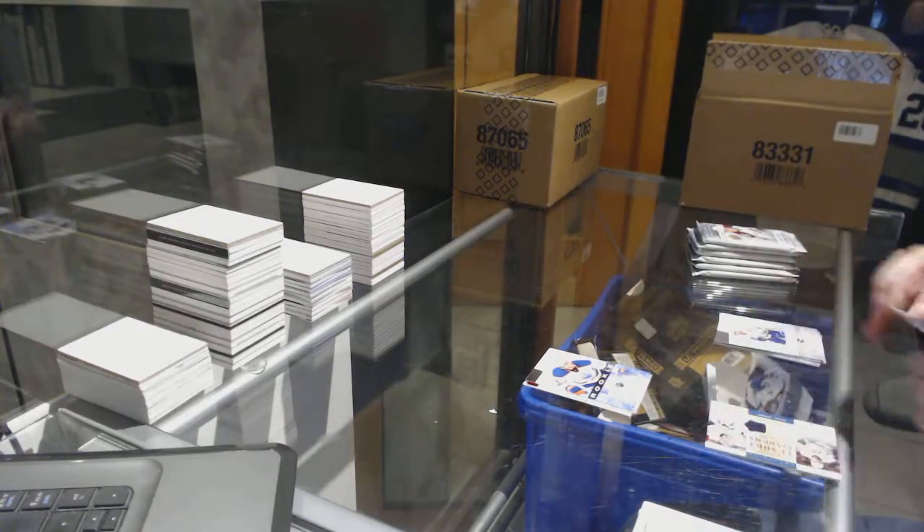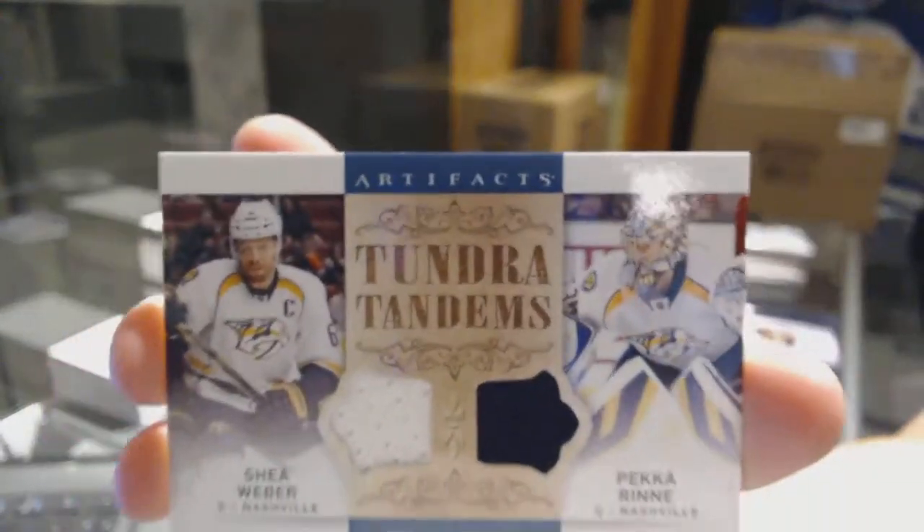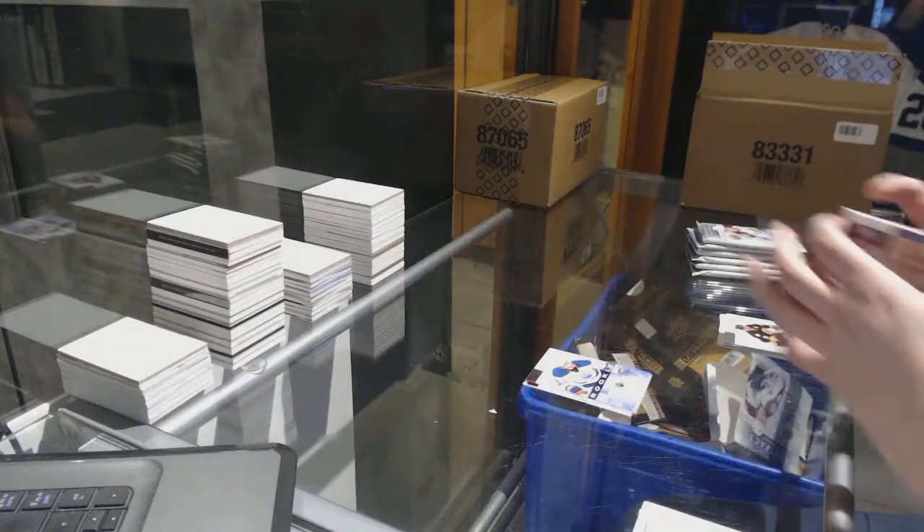We've got a Tundra Tandems dual jersey of Shea Weber and Pekka Rinne. Shea Weber and Pekka Rinne.